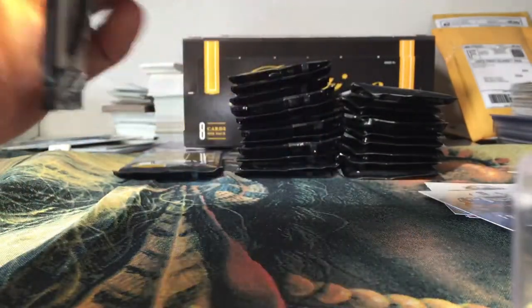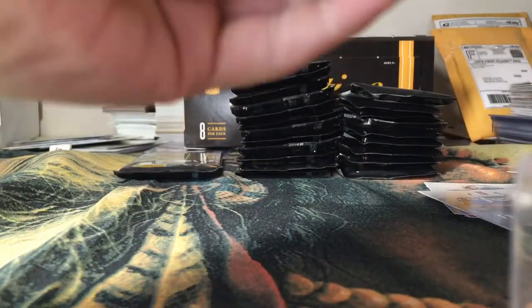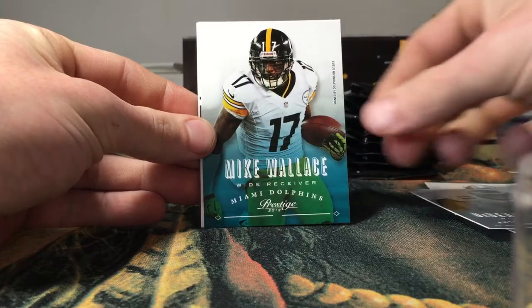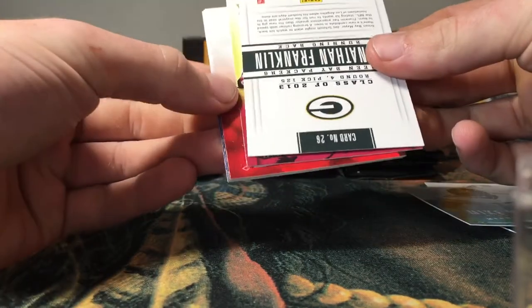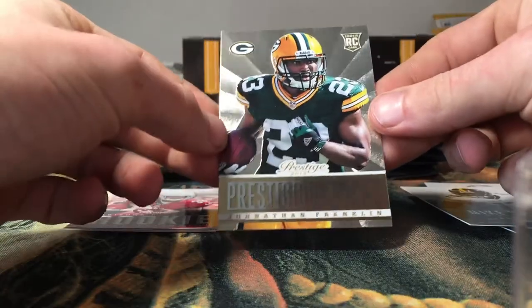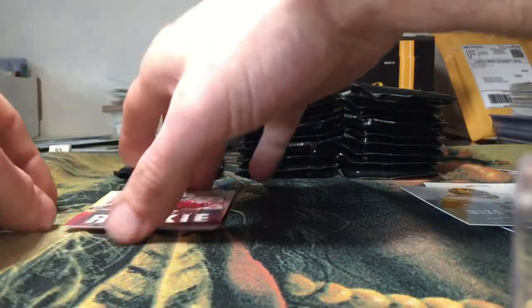I forget what the inserts and stuff are in this product — it's been a long time since I've seen this product opened up, so things are going to be a little bit new to me too. Got a Lavonte David, DeSean Jackson, Mike Wallace signed with the Dolphins. We got a Jonathan Franklin — is this an autograph? Nope. Prestigious Picks Jonathan Franklin rookie insert — nice looking card, not numbered, still a nice looking insert though.